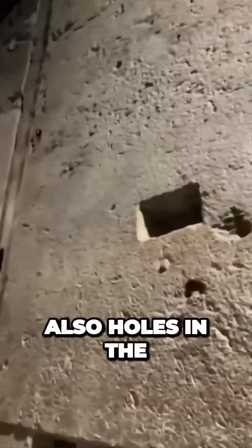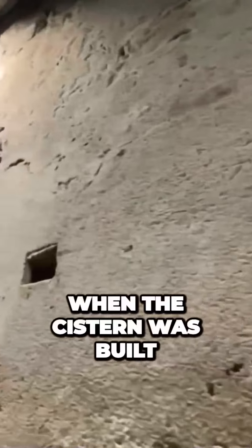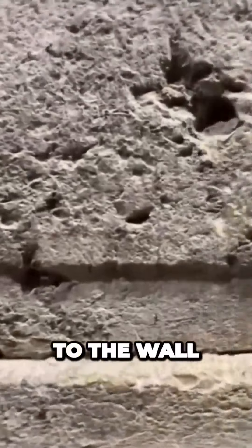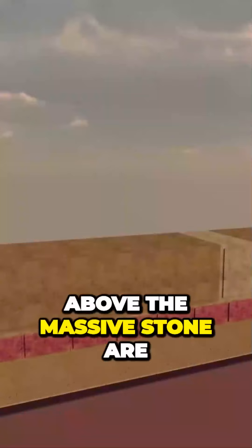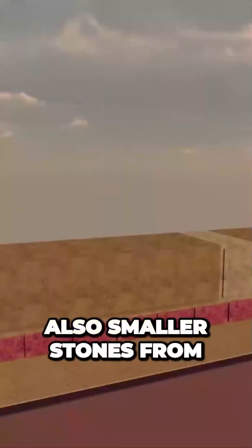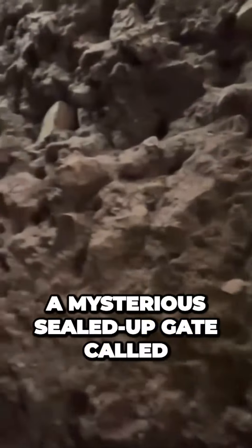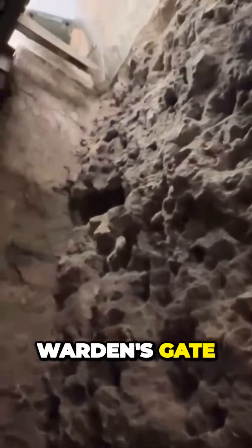There are also holes in the stones, made when the cistern was built in the area at a later date. Additionally, small projecting stones kept the face tightly to the wall. Above the massive stone are also smaller stones from the Umayyad period. Next to the huge stone is a mysterious sealed-up gate called Warren's Gate.